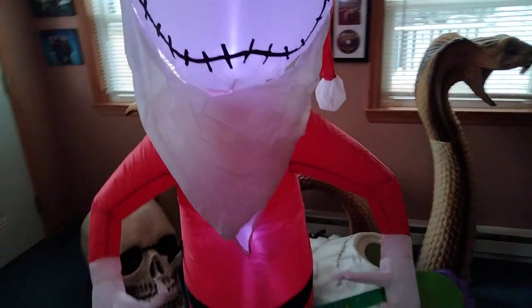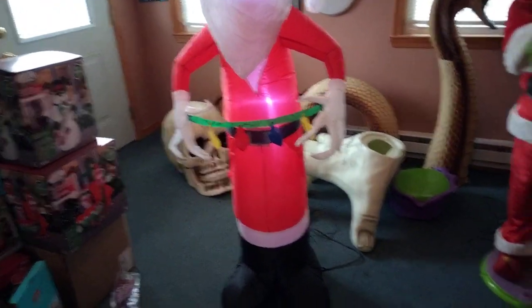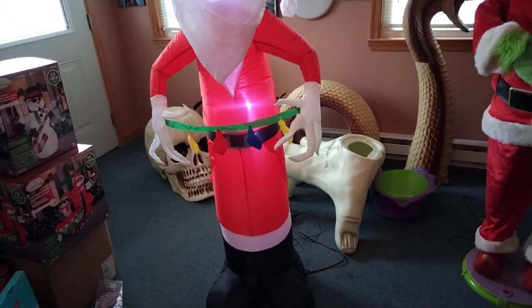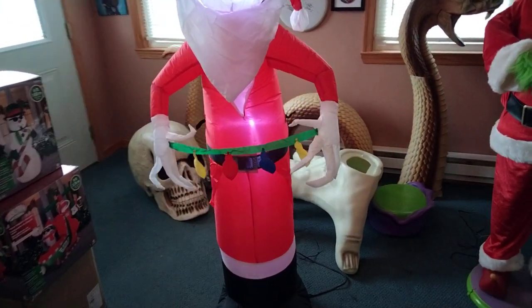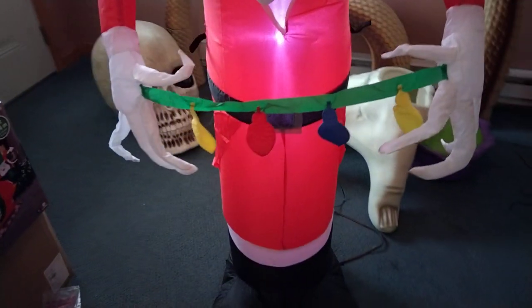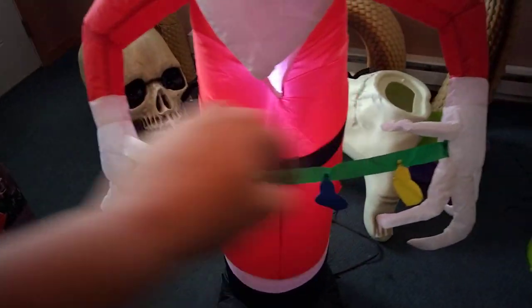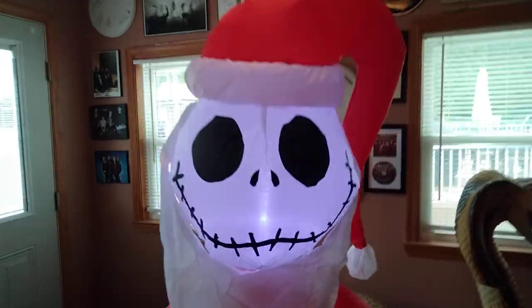They already did an ornament, but maybe they'll do a five and a half foot one with an ornament. They already did a Christmas treat, they already did a stocking. Last year they did a snowflake, now they're doing a strand of Christmas lights. A strand of stockings was another one too.